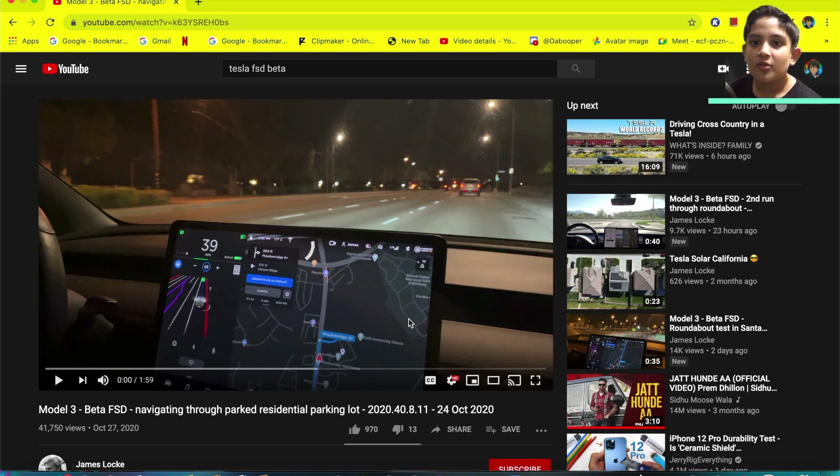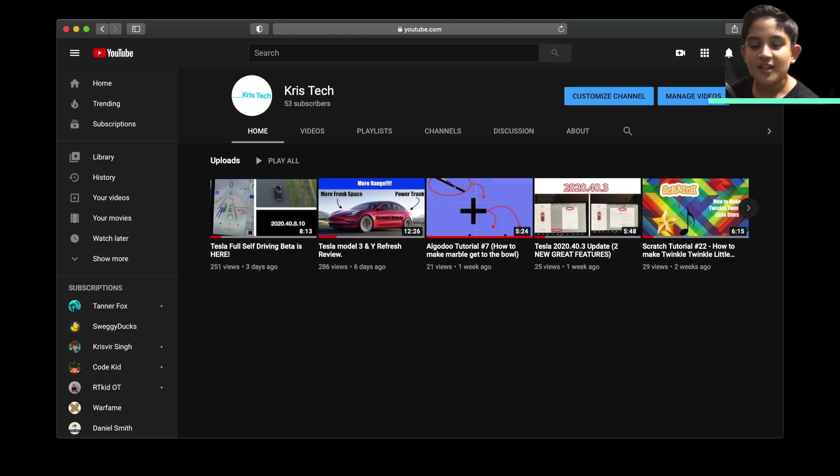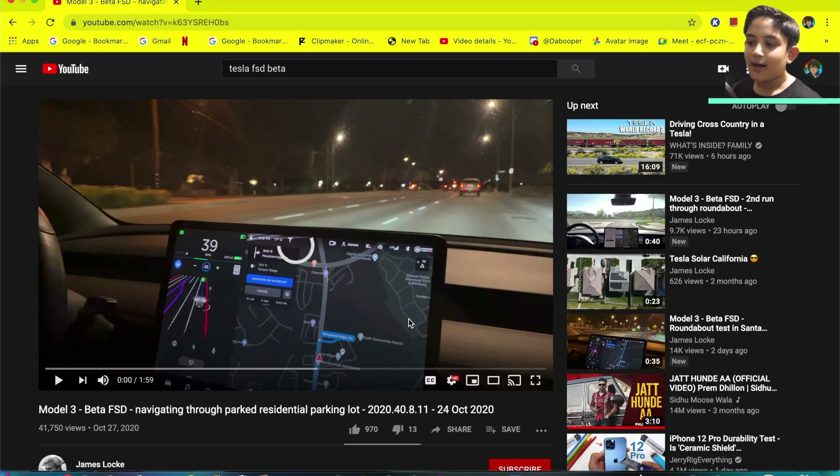Really quick, I just want to thank you guys so much for 50 subs. You guys are awesome, I knew you guys could do it. Thank you guys so much. And our next target is going to be 70 — we should be at 70 by the end of November.